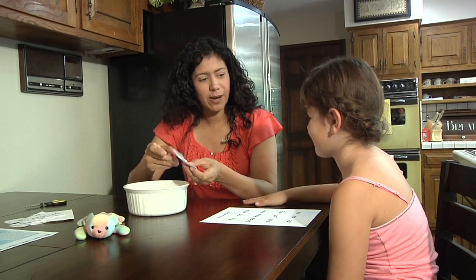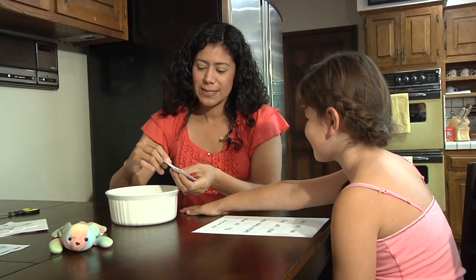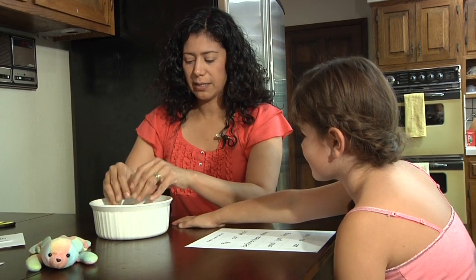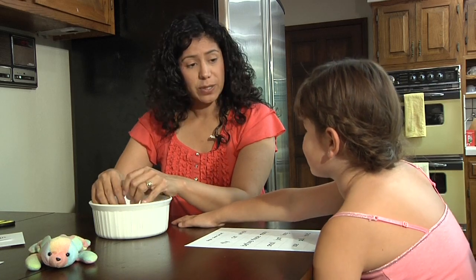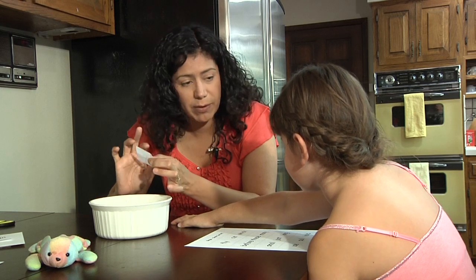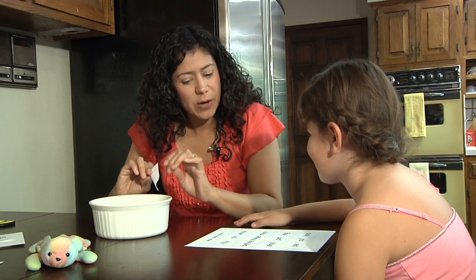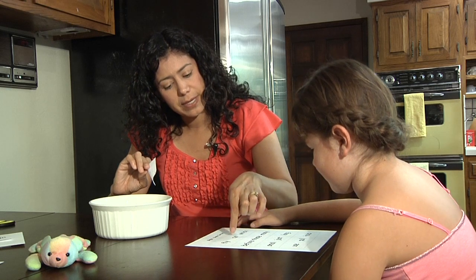We're going to work on a common word bingo so you can practice all your sight words. We're going to put all the words we just cut in this bowl. I'm going to draw a card and show it to you, and then you're going to find that word on your bingo game card. When you complete a line — it can be three across or four down — then you get bingo.